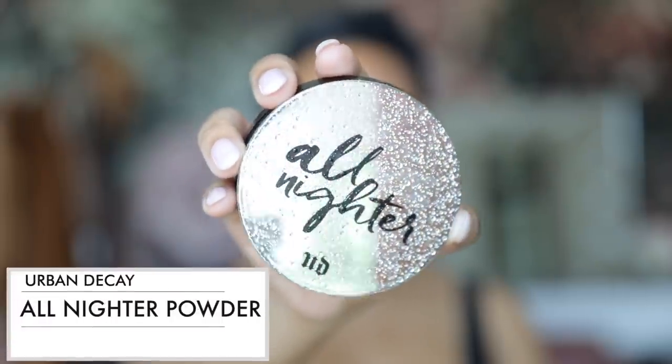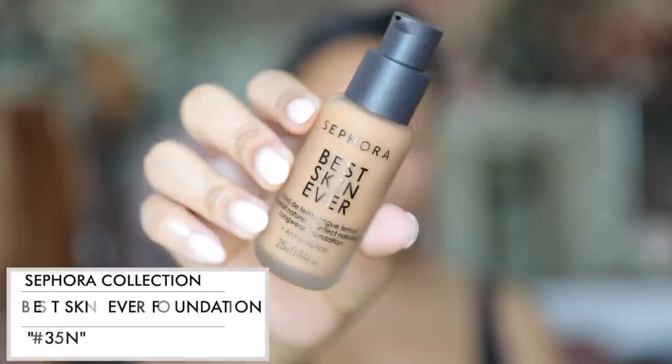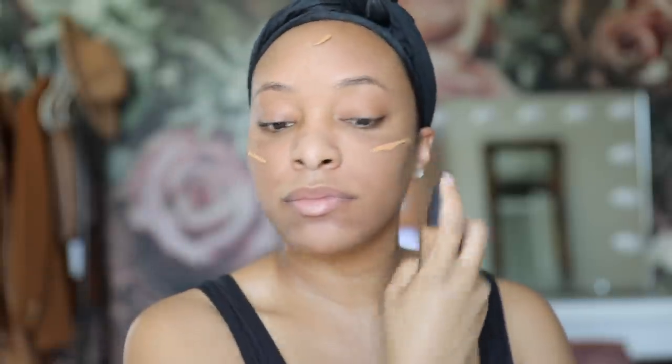This is actually a new step I just added to my routine: taking the Urban Decay All Nighter Powder and setting my face with that first before foundation. I've noticed it actually helps control my oils, so I definitely recommend trying this out if you are an oily girl like me.